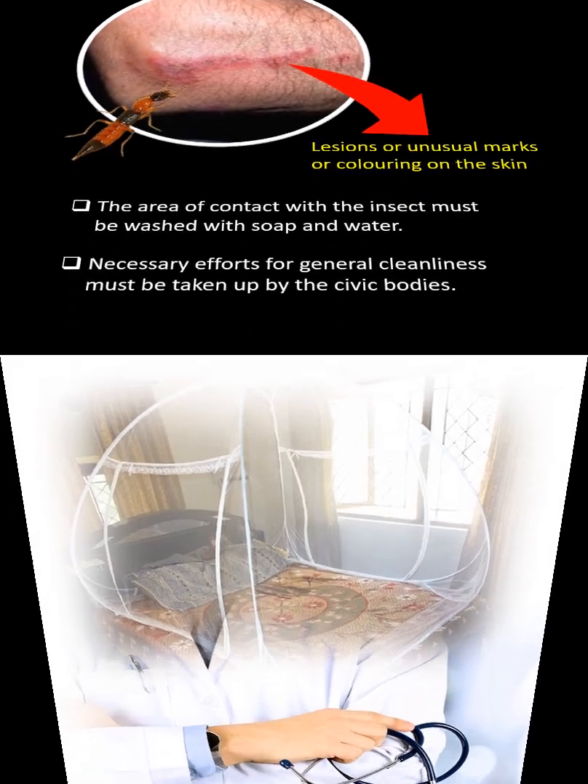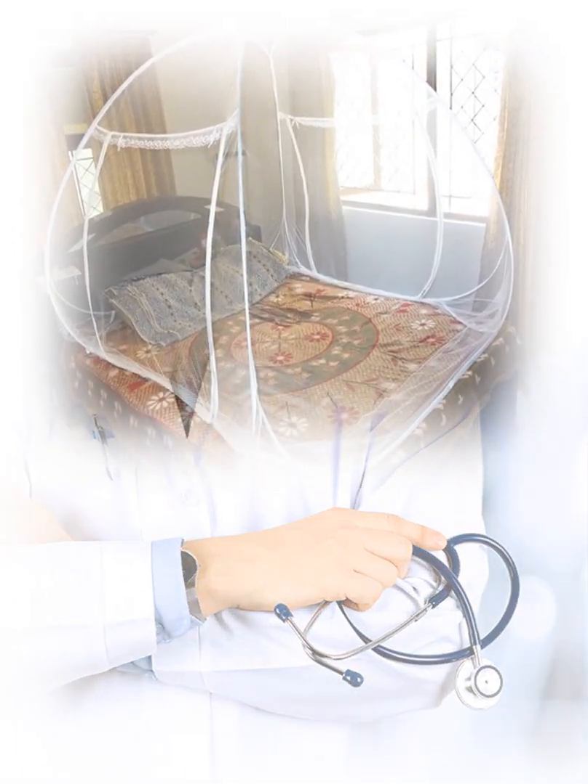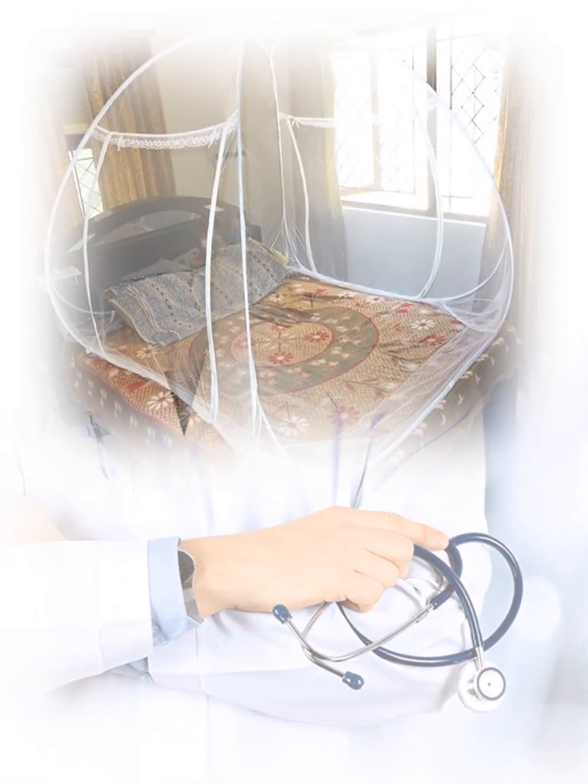To prevent the infection, one can use mosquito nets and wear covered clothes. Contact a doctor in case of infection.